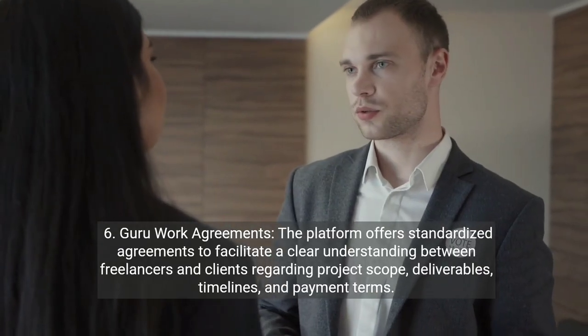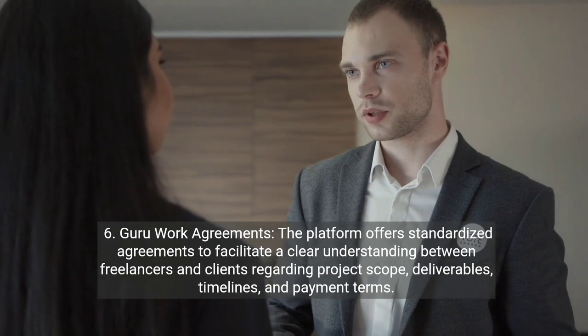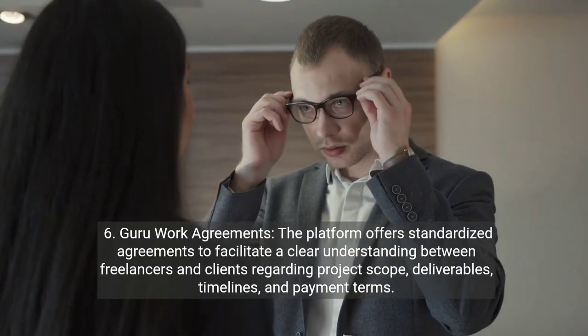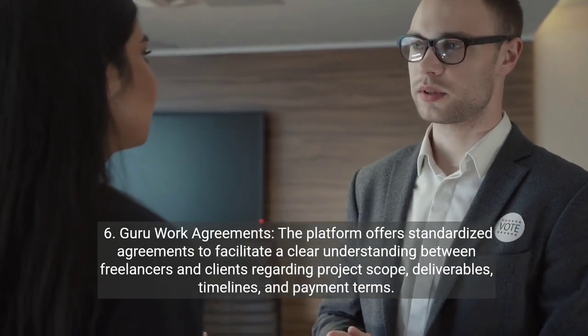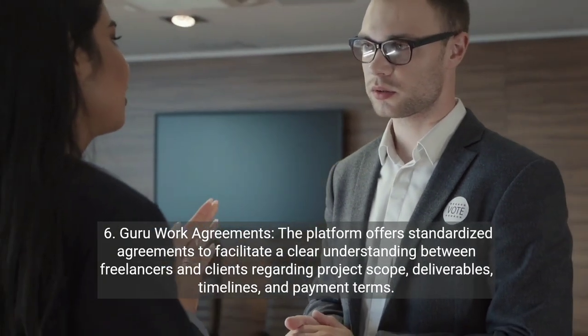Six, Guru work agreements. The platform offers standardized agreements to facilitate a clear understanding between freelancers and clients regarding project scope, deliverables, timelines, and payment terms.